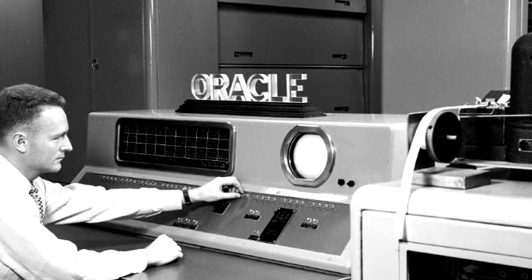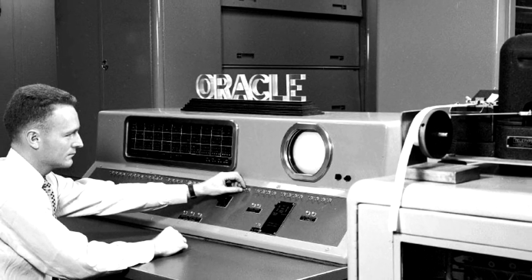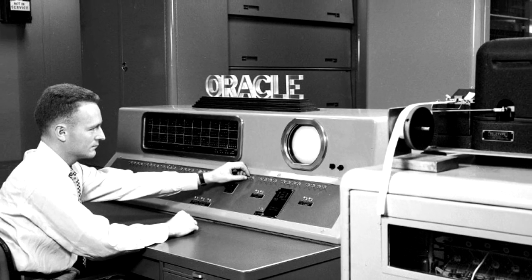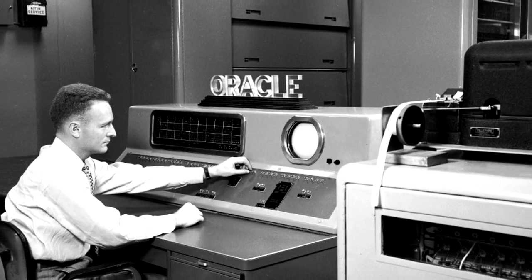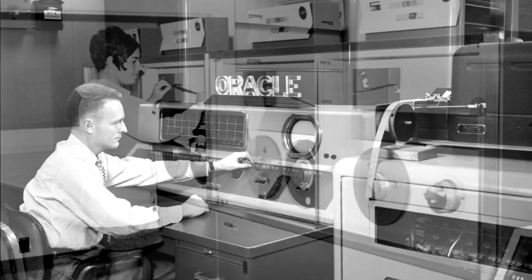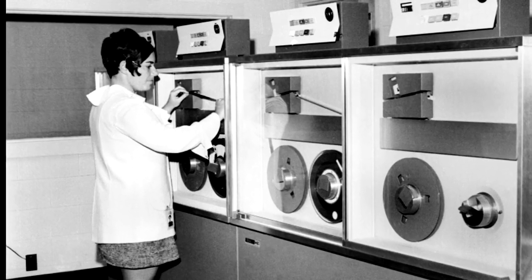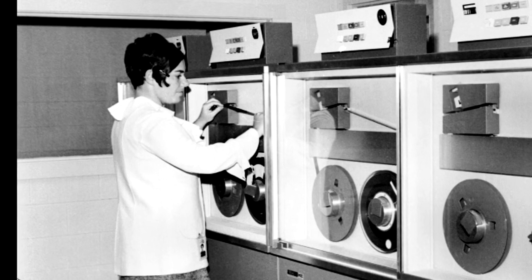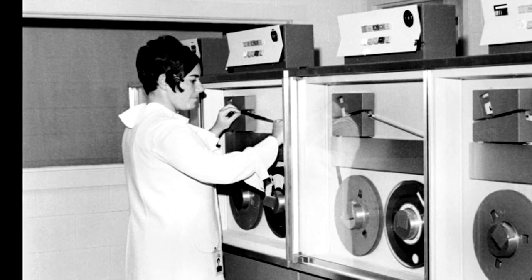Initially developed to help with calculations, Oak Ridge National Laboratory's early computers were later replaced with supercomputers, and those paved the way for today's Google, Amazon, and artificial intelligence that have transformed our world. Former Oak Ridge National Laboratory director Tom Mason details the evolution.